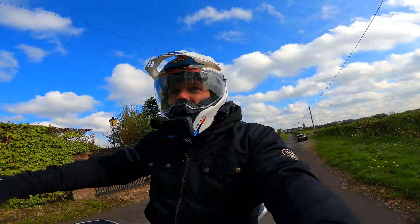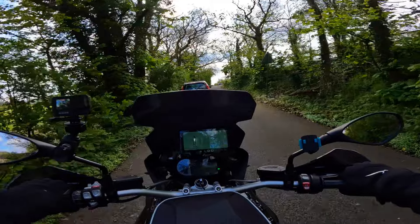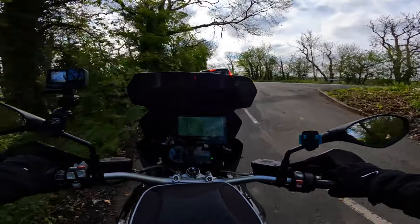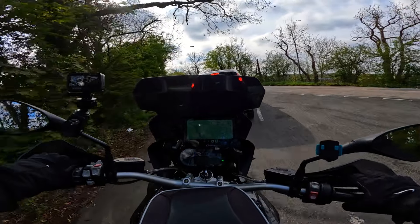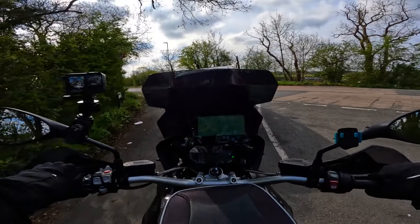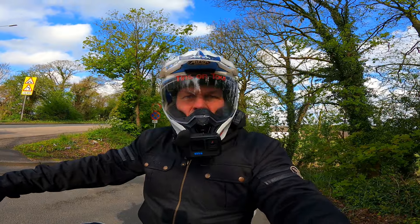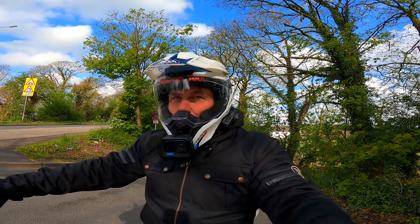Every now and again I keep looking at it and I'm sure that's better than it was. Whether it's in my mind or not, but every now and again during the daytime it does seem to clear up a little bit. And then get up in the morning, back to where it was. But anyway, look at that bad boy!